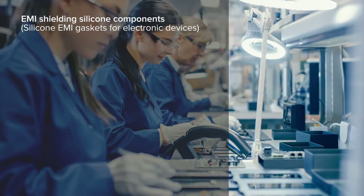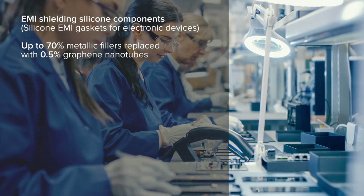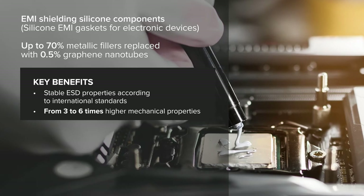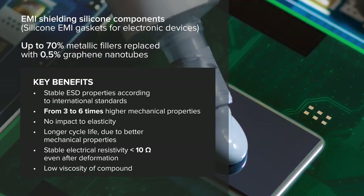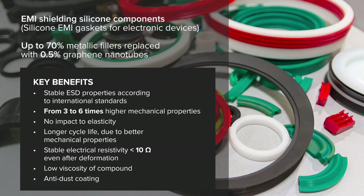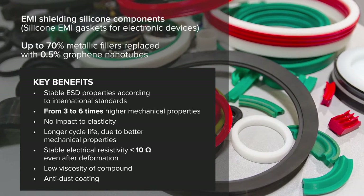To overcome these drawbacks, here is one of the first development cases — EMI shielding conductive silicone elastomers. 70% of metallic filler could be replaced with only 0.5% of Tuball graphene nanotubes. Due to this substitution, it is possible to obtain easier processing, and more importantly, three to six times higher mechanical properties, no impact to elasticity, longer cycle and surface life, and stable electrical resistivity even after high deformations.